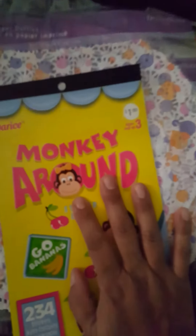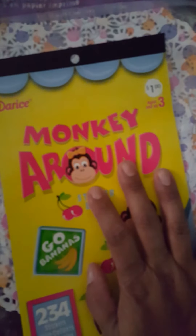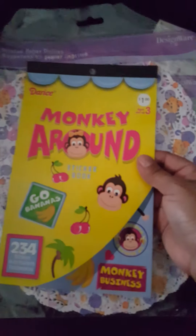I had gone to JoAnn's to see if they had clearanced out any hidey swap items, but the JoAnn's I went to had nothing. I didn't find anything else, and I walked out with just this cute book for a dollar. I used a 40% off coupon, so I didn't pay hardly anything for it.